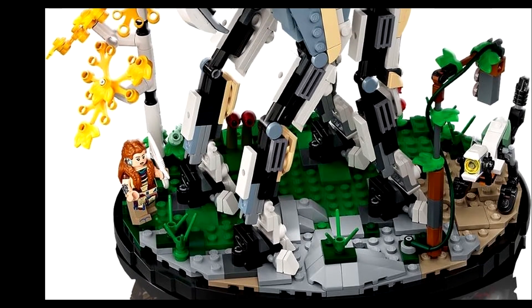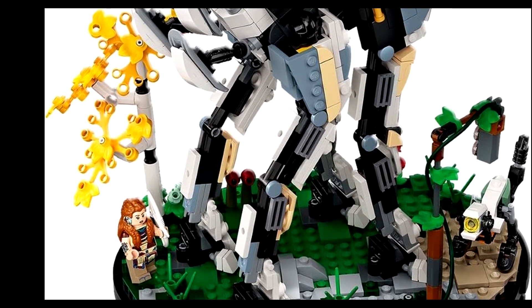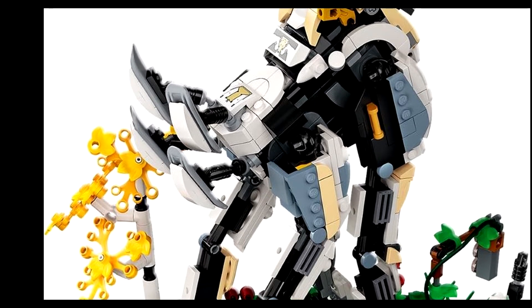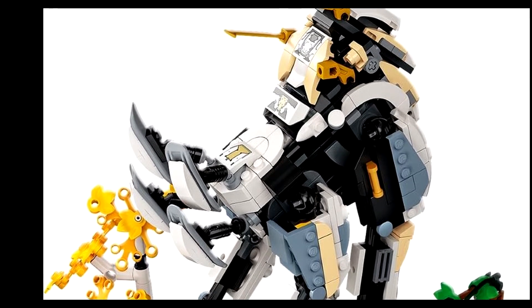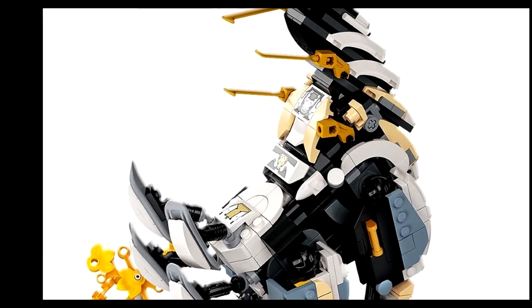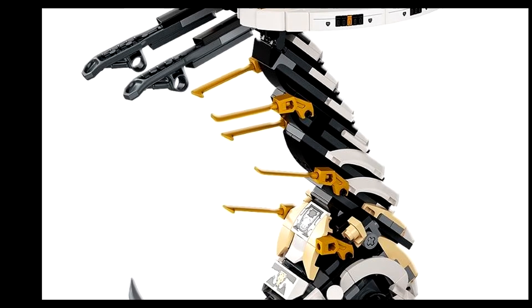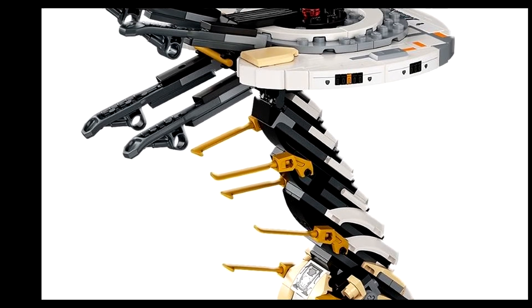I'd love to hear your thoughts on this set. I have absolutely no interest in it — definitely not going to pick it up. I have other things on my list I'd much rather get that have already come out, and this is just not something I've ever seen myself getting unless it's a gift.